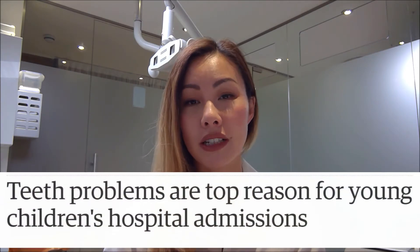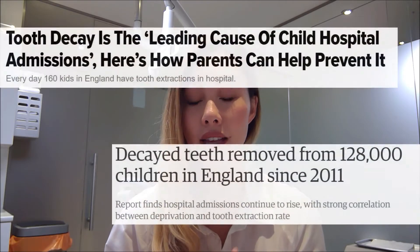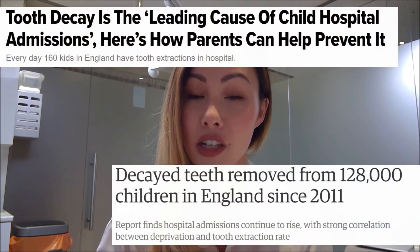Hi guys! Today I wanted to talk about a headline that seems to pop up every single year without fail, and it always reads something like, 'tooth decay is the most common reason for young children to be admitted to hospital' or 'rotting teeth is the leading cause of hospital admissions in children.'